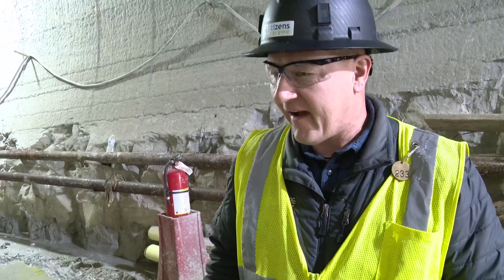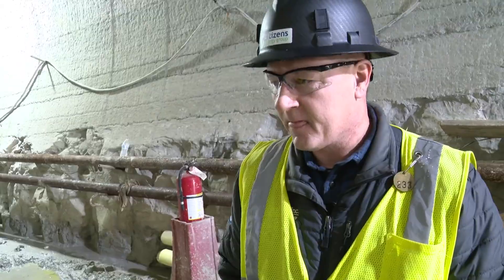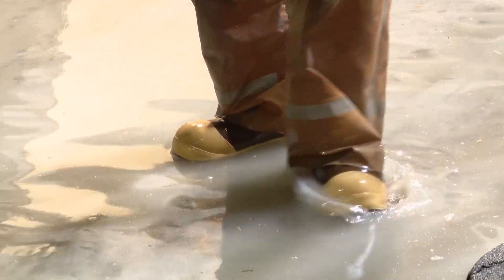On average, there's about five to six billion gallons of sewage that is released into the river system each year. When this project is done, we'll capture close to 97 to 99 percent of all of that flow.